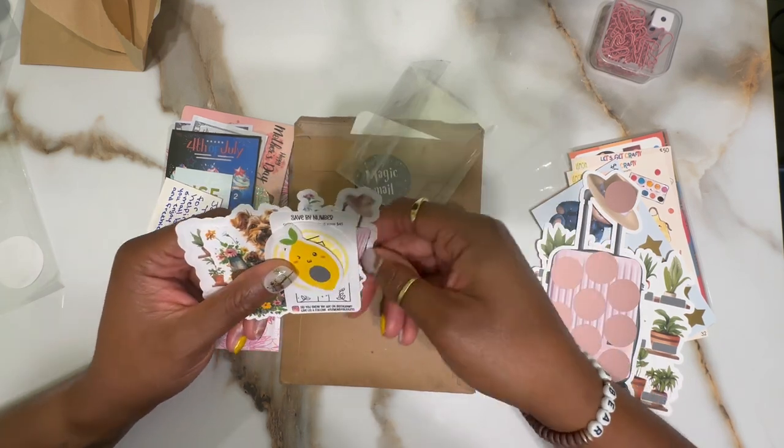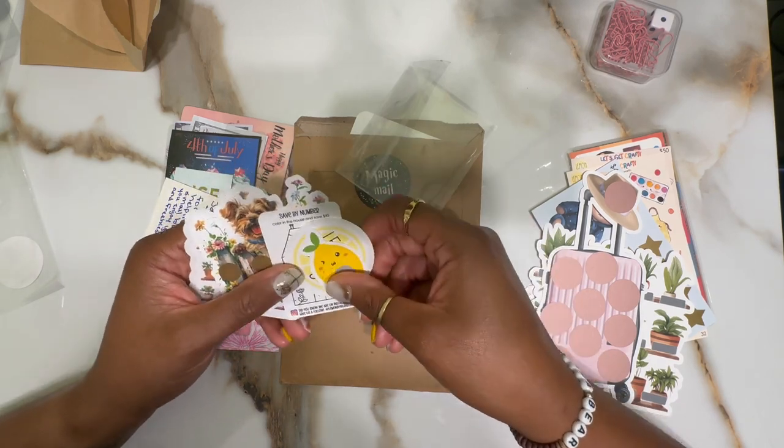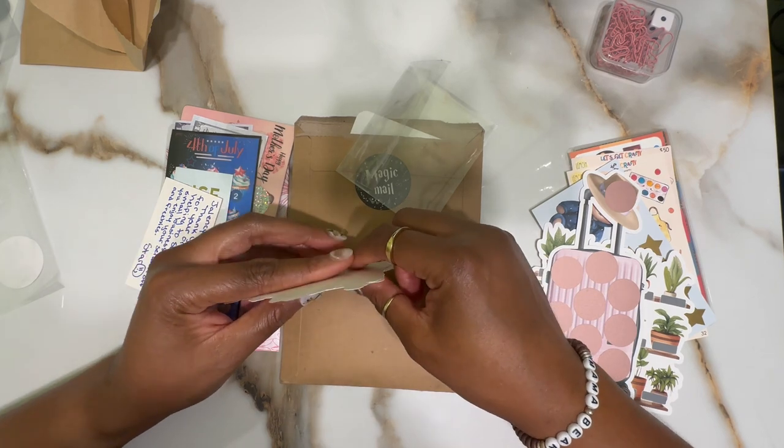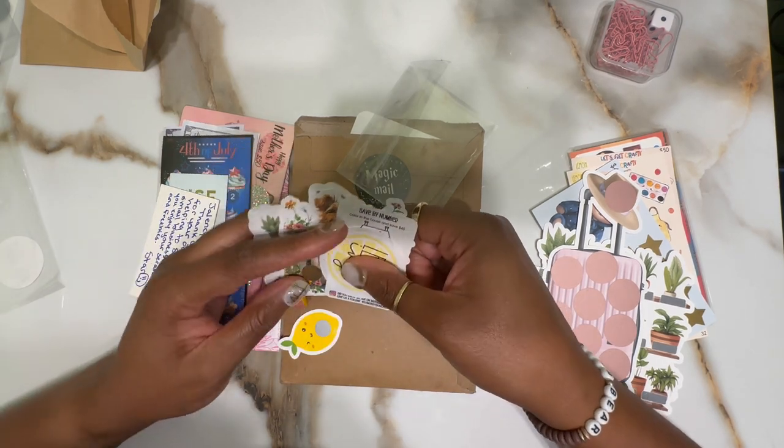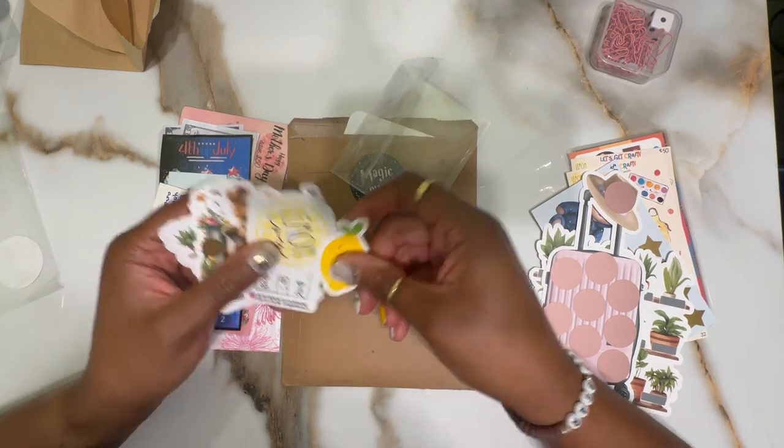I am here watching and commenting on the channels I subscribe to, and I encourage you — if you haven't already — please subscribe, like, share, and all those good things.